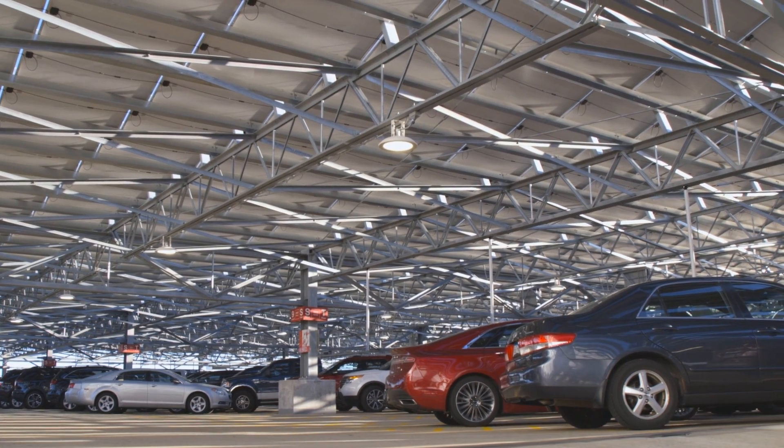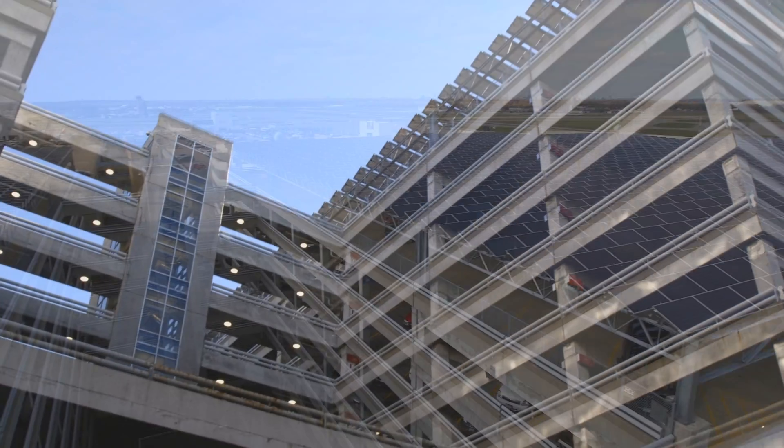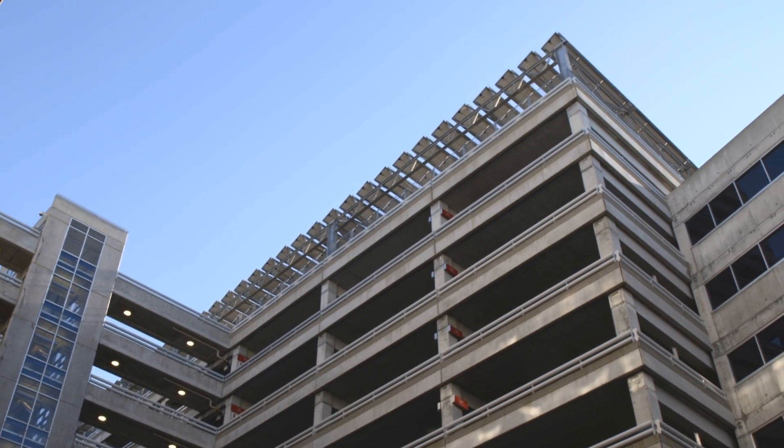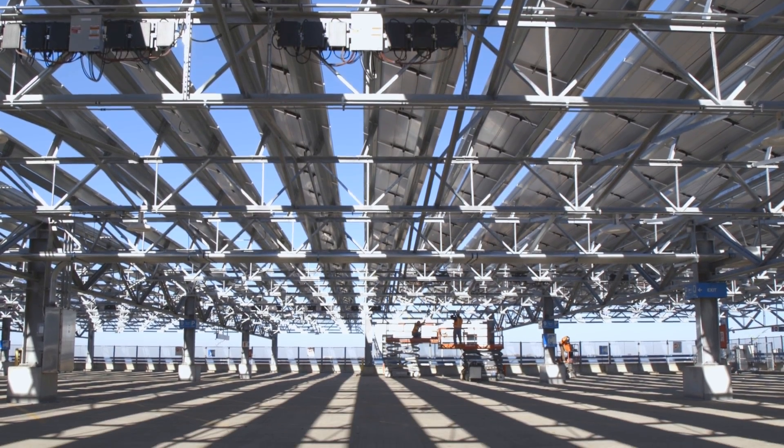When we sat down with the design team and got started, we were looking to try to create as large a project as we could. We wanted to do something iconic. We have almost 26 acres of tops of parking ramps that have no real other use other than being the top of the parking ramp. And so we were able to take that resource and turn it into this tremendous solar resource.